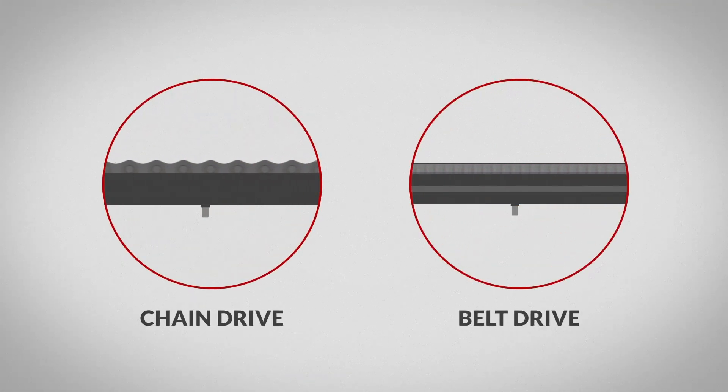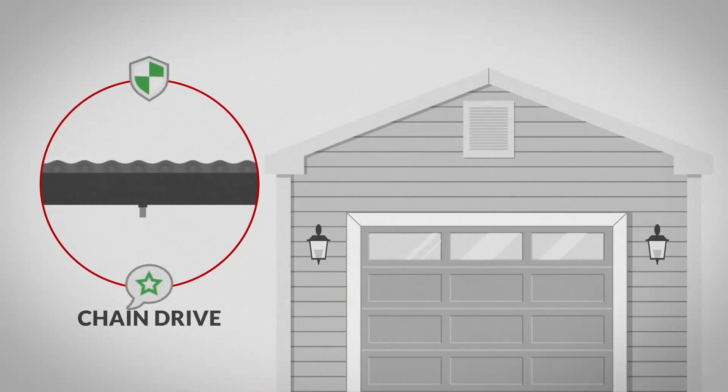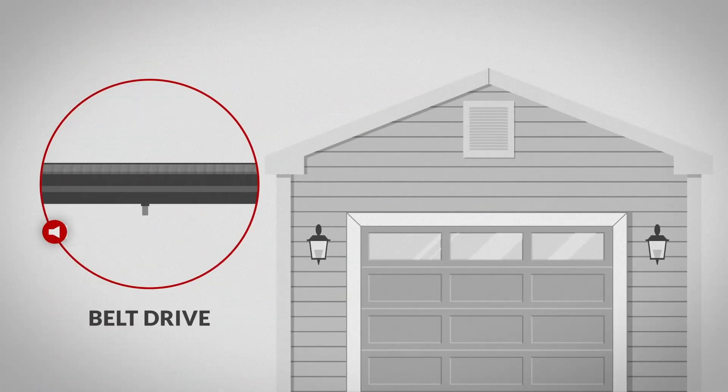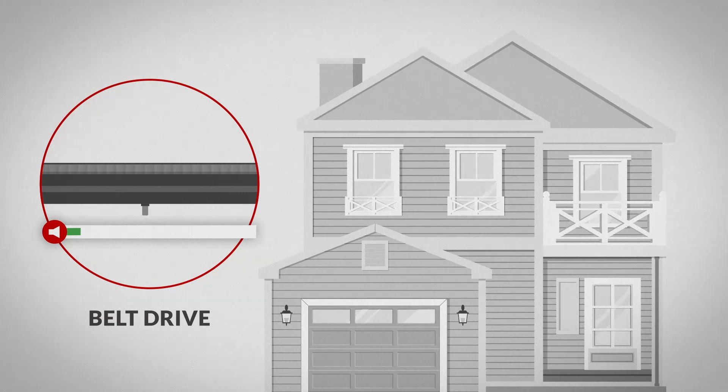Next, decide whether you need a chain or belt driven system. Chain drives are a durable, popular option, best suited to detached garages. With fewer moving parts, belt drives are quieter and preferable for homes with an attached garage or adjacent living space.